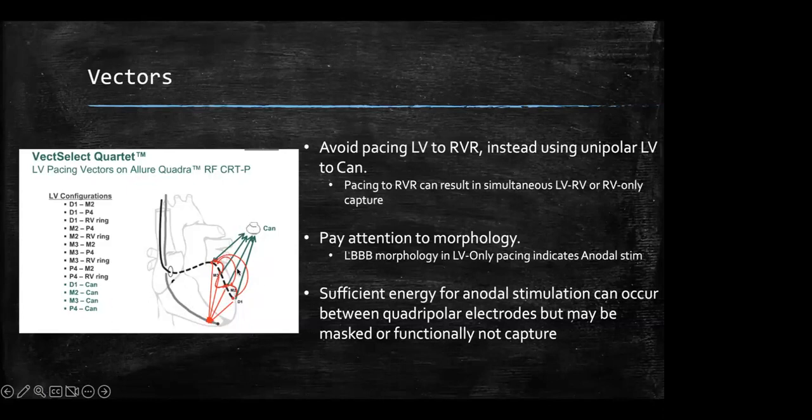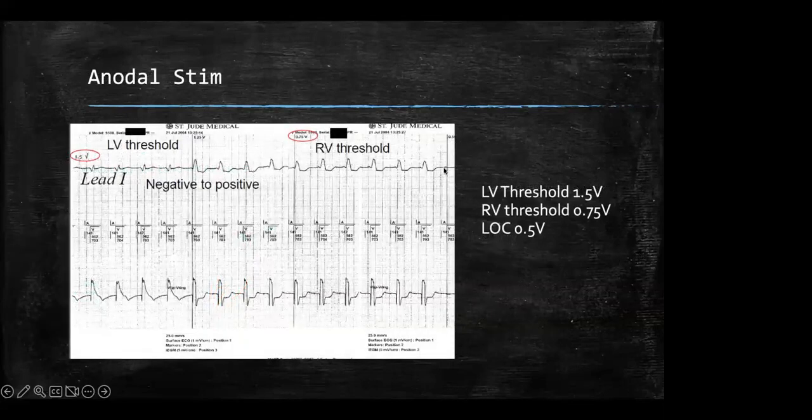There's a real clinical danger here: someone may decide that anodal stem doesn't matter because it's simultaneously pacing. But then a clinician comes in, runs a threshold test, and without looking at the EKG marks a capture threshold of 0.75 volts when in reality the LV threshold is 1.5 volts. The output gets set at 1.25 volts, and congratulations — you're pacing this patient all day in the right ventricle thinking you're pacing in the left. You're essentially increasing their risk for heart failure, especially in patients who don't even need pacing.